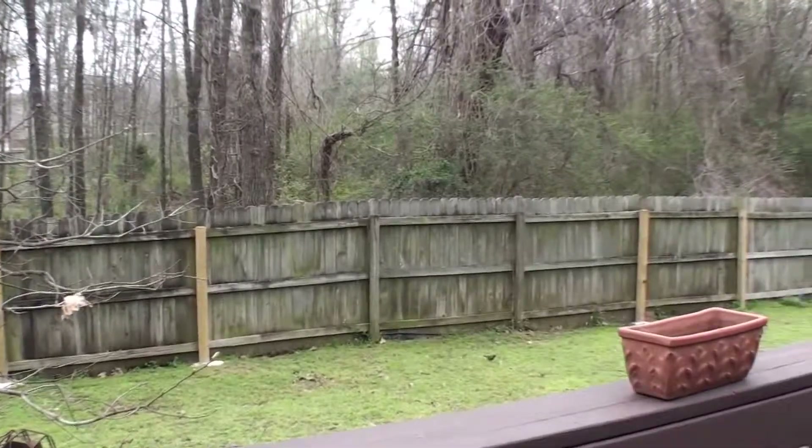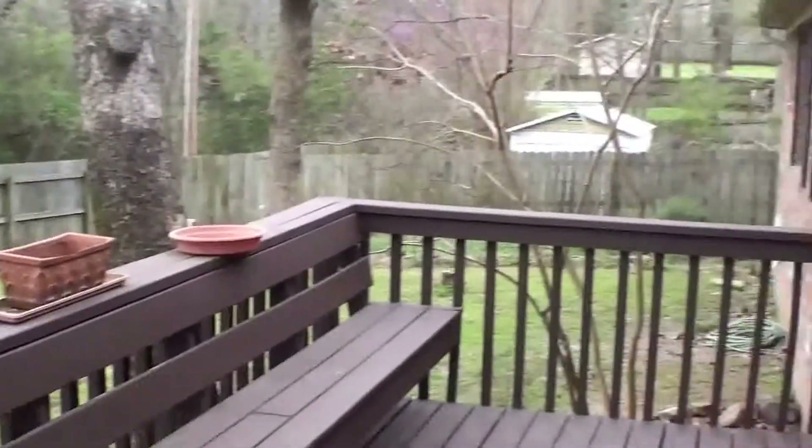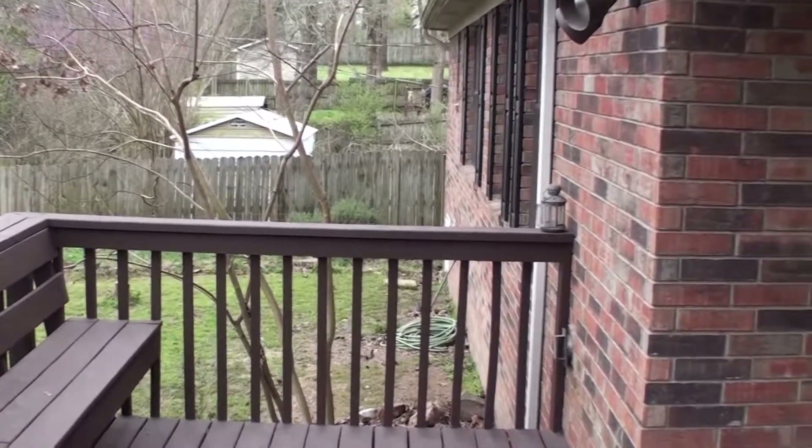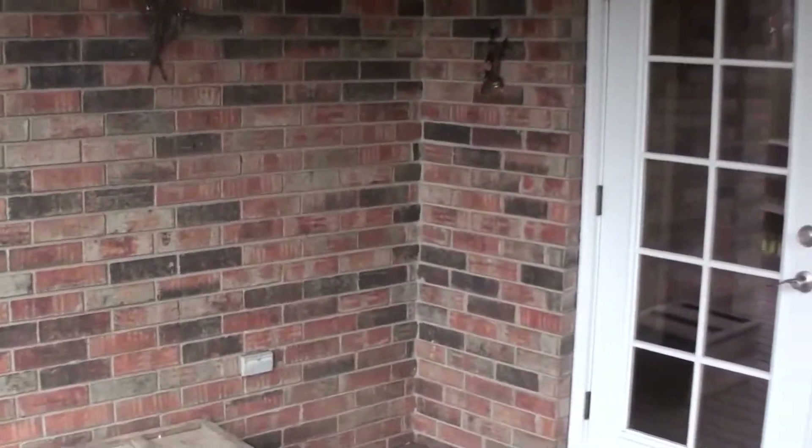We're at 116 Whitewood Drive in Sherwood, Arkansas. If you'd like your own personal look, give me a call — Keith Hill with Keller Williams Realty at 501-658-7575.